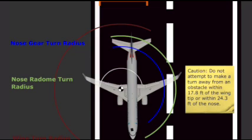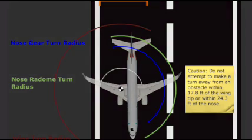Caution! Do not attempt to make a turn away from an obstacle within 17.8 feet of the wingtip or within 24.3 feet of the nose.